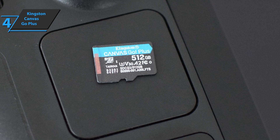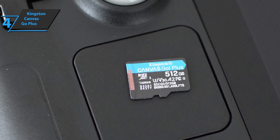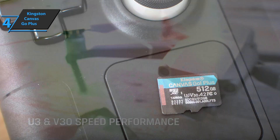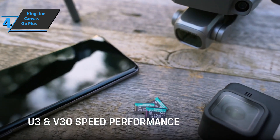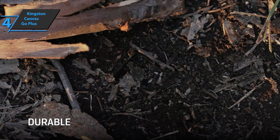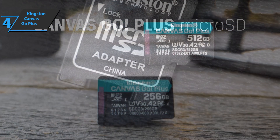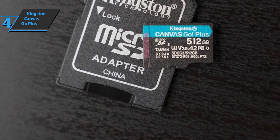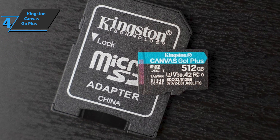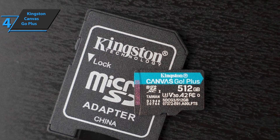Thanks to the speed of performance of the U3 and V30, you'll be able to record amazing videos in 4K Ultra HD resolution. With a robust design, it supports application performance Class A2 for fast performance on smartphones and tablets. A micro SD card speeds up your workflow and efficiency, giving you more time to use your creativity on your next adventure. You can shoot stunning 4K Ultra HD video without worrying about slow speeds and dropped frames, or take fast photos that are smooth and consistent.